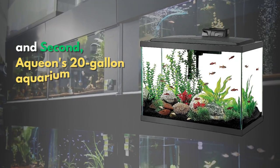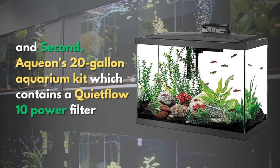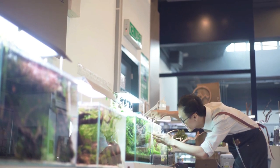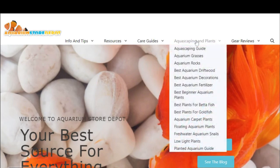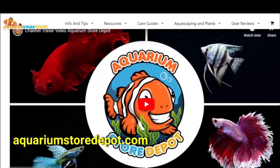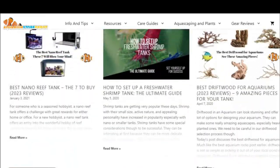And second, Aquaeon's 20-gallon aquarium kit, which contains a QuietFlow 10 power filter. To better understand how to clean your newly purchased cheap tanks and equipment, visit our official website at AquariumStoreDepot.com, where you'll find more detailed information about what products to use to safely prep a used tank for service.